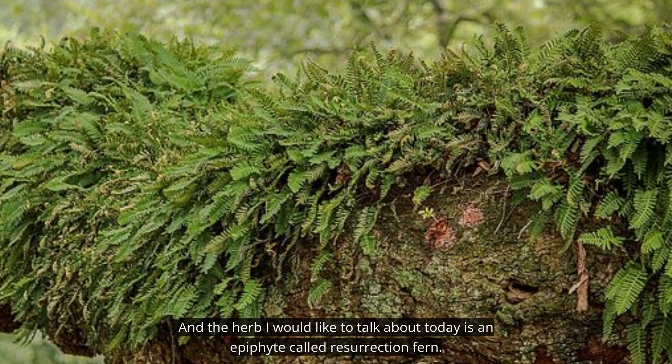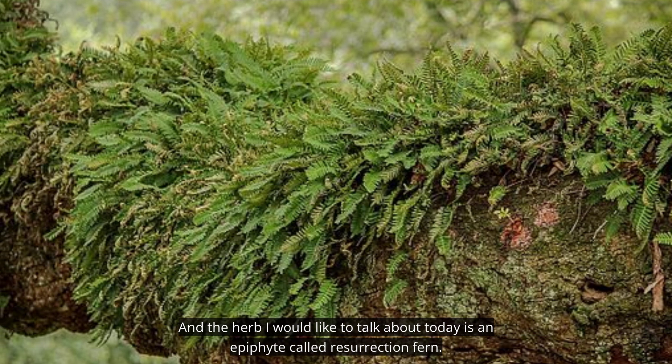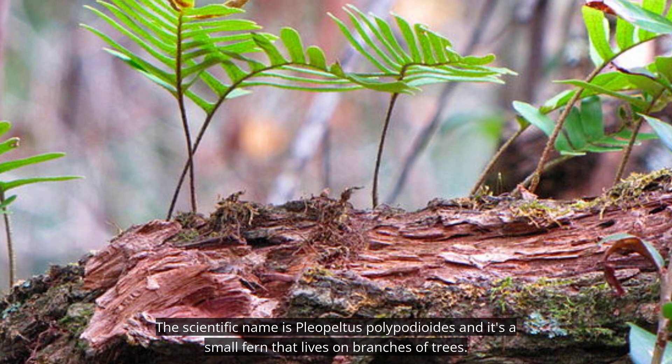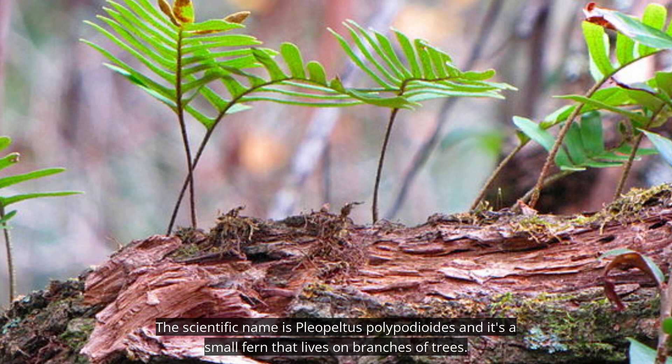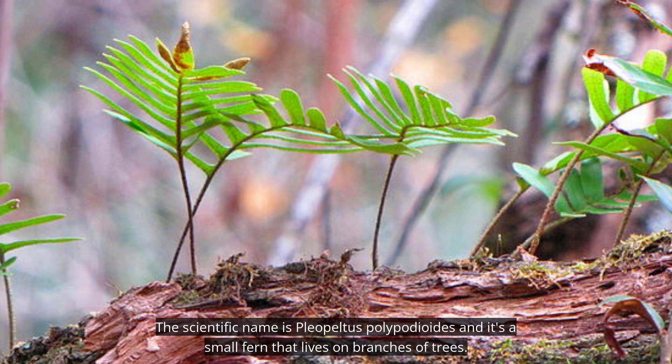The herb I would like to talk about today is an epiphyte called Resurrection Fern. The scientific name is Pleopeltis polypodioides, and it's a small fern that lives on branches of trees.